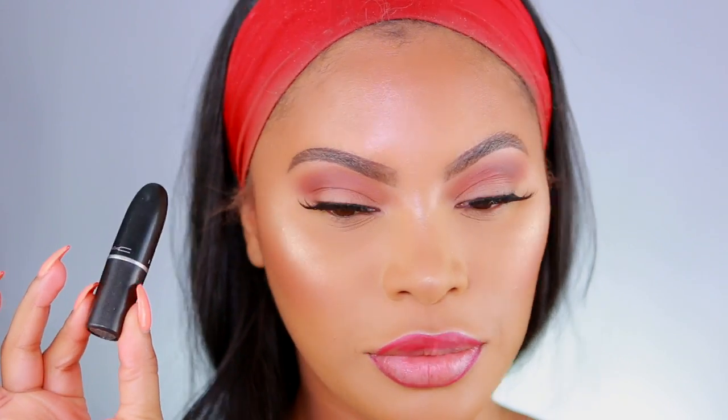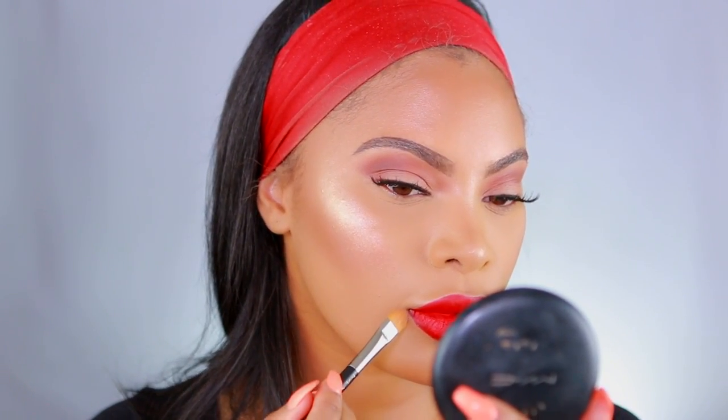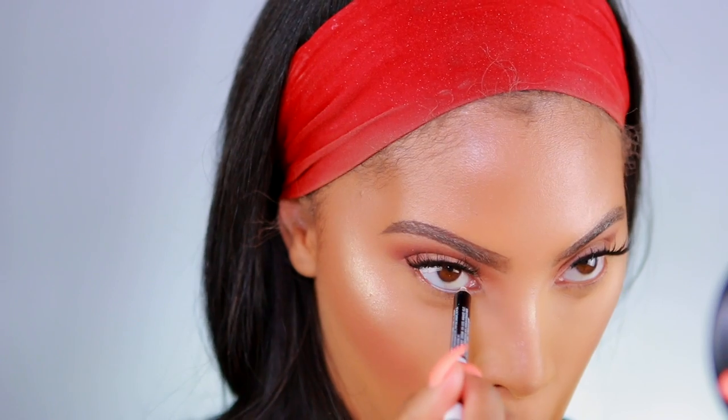Moving on to the lips — I'm taking a red lip pencil to line my lips and I'll put the name in the description bar below. Then I'm taking one of my all-time favorite lipsticks — MAC Ruby Woo. I haven't worn it in so long but it's still amazing and gorgeous. It's a matte red lipstick and I'm applying it all over the lips. To clean up the edges and make sure they look perfect, I'm going in with some powder using a concealer brush.